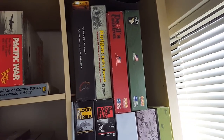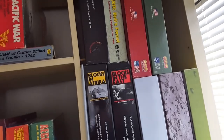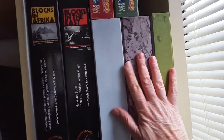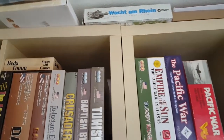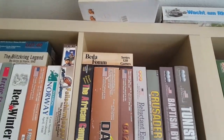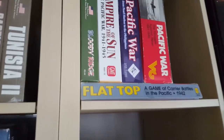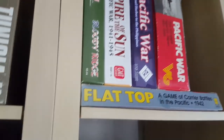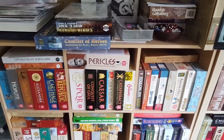Then up here we've got big box stuff — Hurtgen Forest, The Devil's Cauldron, and all the usual stuff — Waterloo, Blocks in the East. This is Ostmark — Walker's OST stuff. Got Vakt. Over there there's Pacific and the counters for Flat Top — Pacific Fleet. That's a Japanese hobby game — Hobby Japan, I think.